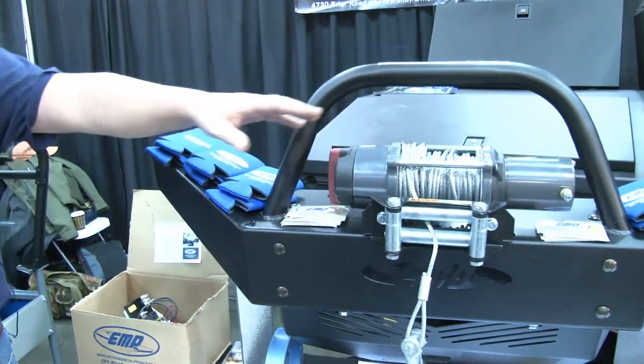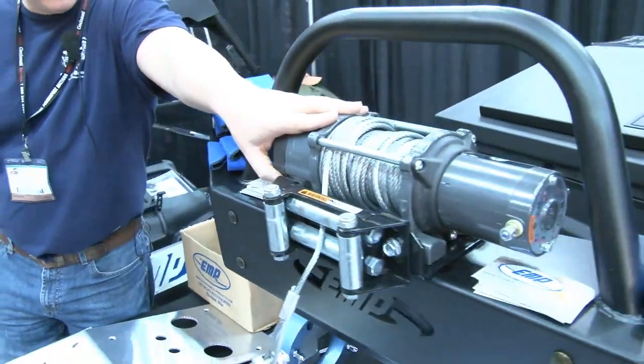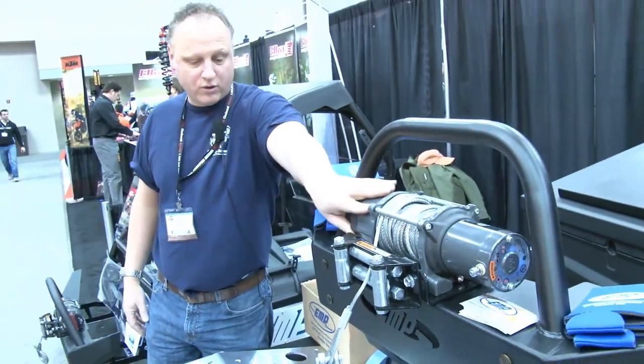A couple of new things we've got here. This is the new Commander Front Winch Mount Bumper. It's brand new to us — it just came out. We're taking orders now for it.